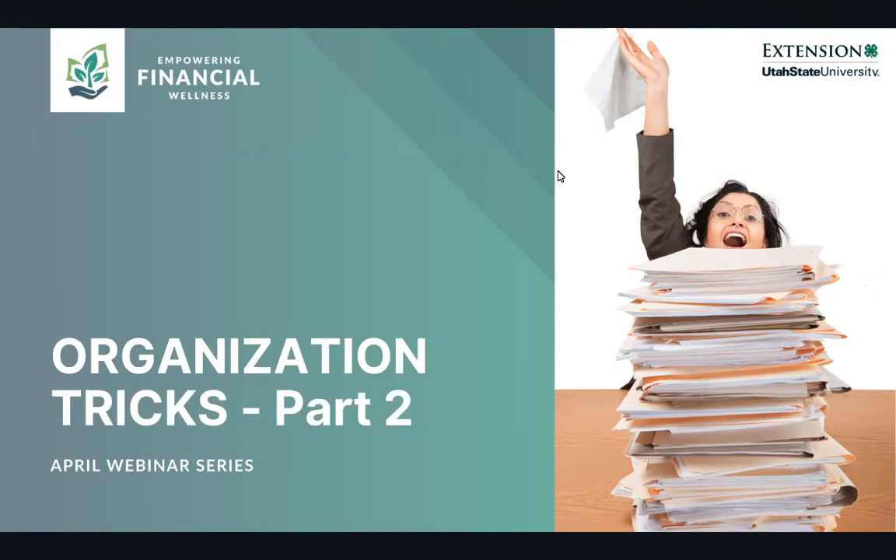This webinar is part of our spring cleaning series this April. If you haven't checked out the rest of our schedule for April, go to our website, finance.usu.edu. We have our spring cleaning series coming up this April, so check that out and register if you're interested.